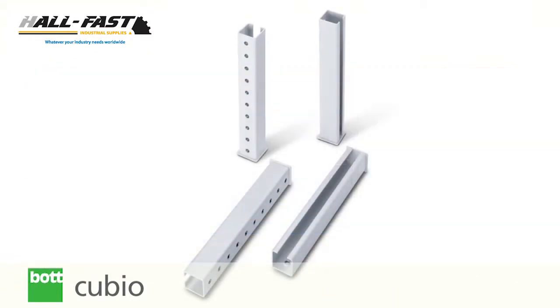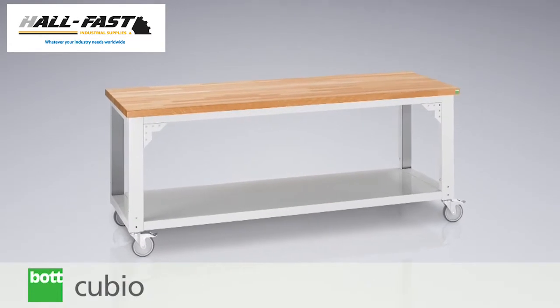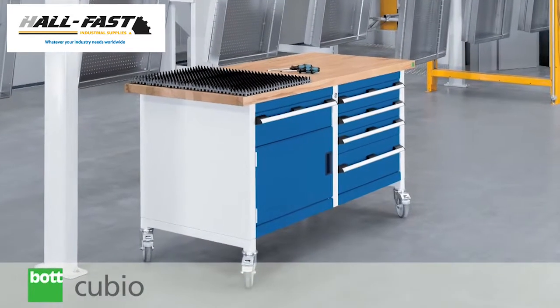For yet further versatility, adjustable height legs as well as mobile options are available when specifying either framework or storage benches.